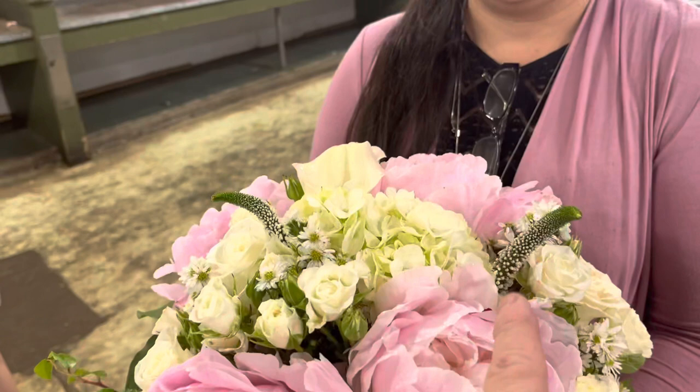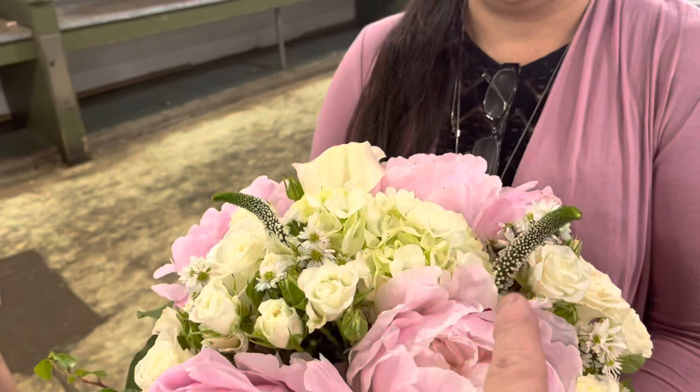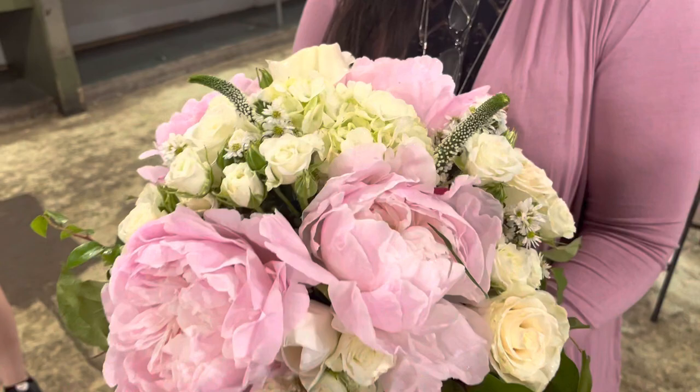This is Veronica. Tea roses, Monte Cassino, hydrangeas, big fat peonies. And it goes with your outfit too — matches you.